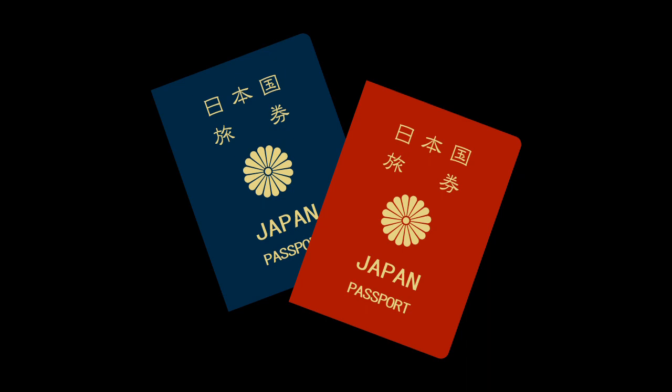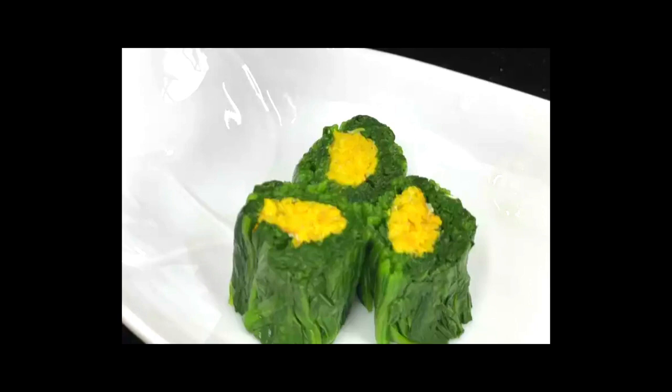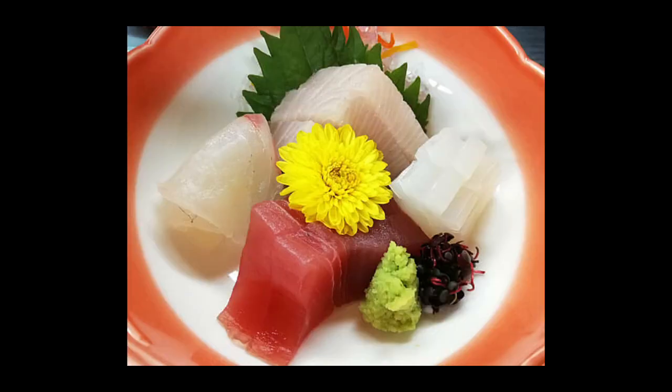You may think it's funny, but we eat chrysanthemum as food. Not all over Japan, but I saw this edible chrysanthemum at a department store. We eat raw fish a lot, and this small, cute chrysanthemum is used to decorate raw fish dishes.